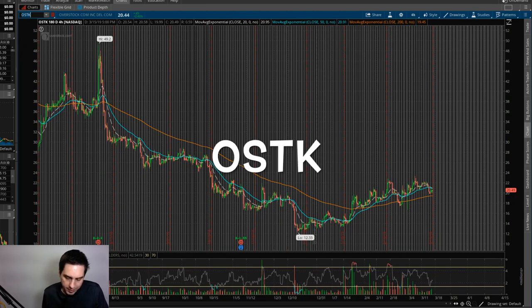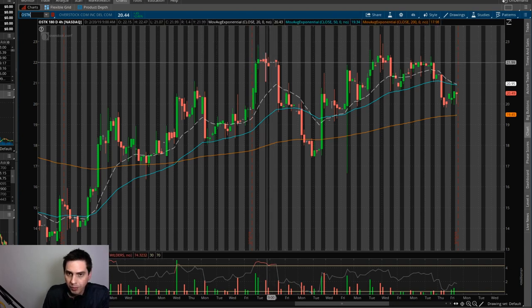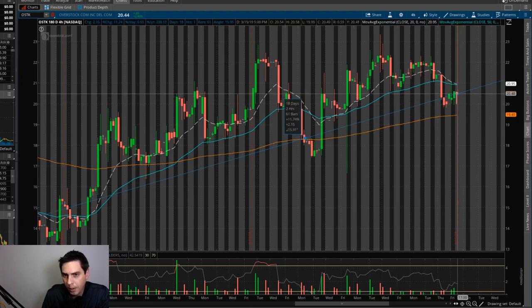Our next one is OSTK, Overstock.com. I did this video on the 20th of February. I was going to wait for a hard pullback on this to buy around $20, and sure enough it had a nice pullback here. I actually bought in right around $18.38, right around the 200 period — I figured it was going to bounce off that, and it kind of did. I am still in this swing trade right now, sitting at about 11%. If it does break through the 200 period, I might just get out.